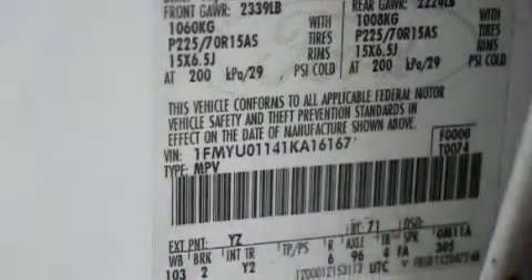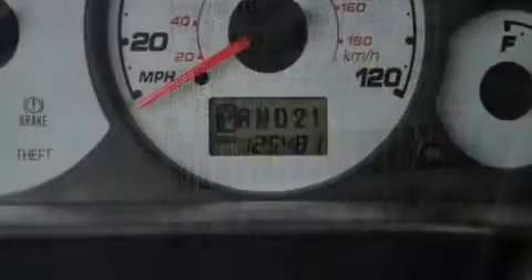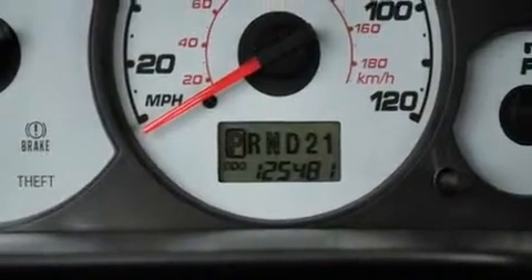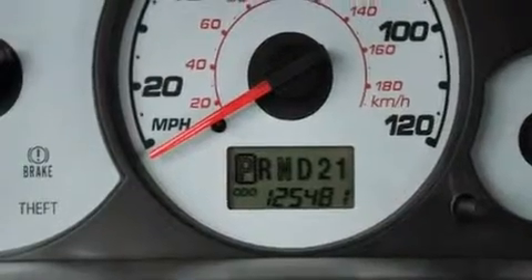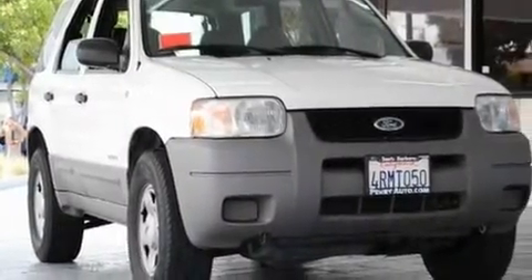Its top features include a rear window defroster, a keyless entry system, a rear window wiper, four well-positioned speakers, roof rails, halogen headlights, dual airbags, rear seat childproof door locks, a CD player, and an anti-theft protection system.